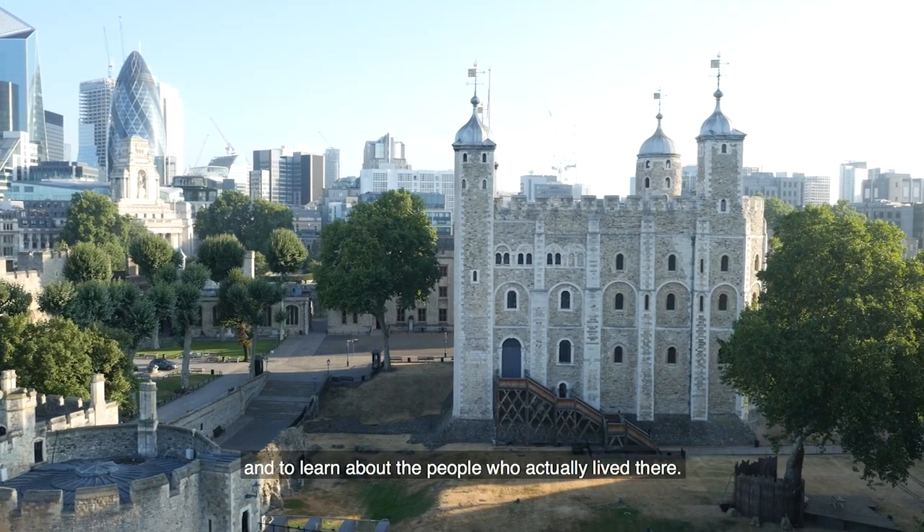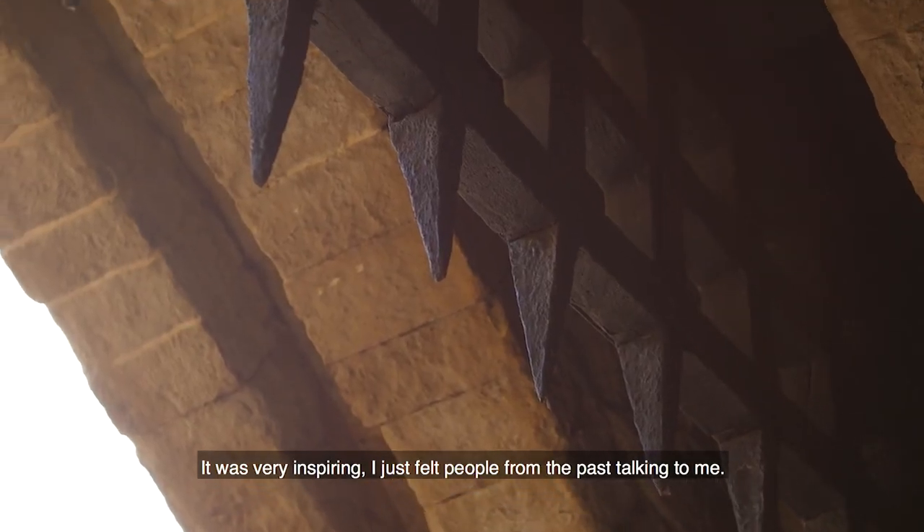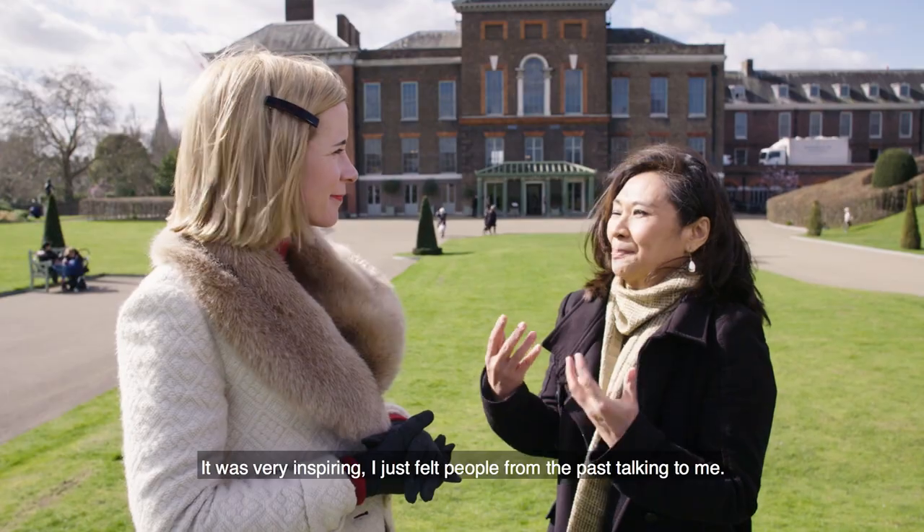It's just been so exciting to actually be at the Tower of London and to learn about people who actually lived there. It was very inspiring — I just felt people from the past talking to me.